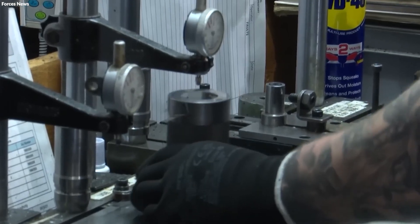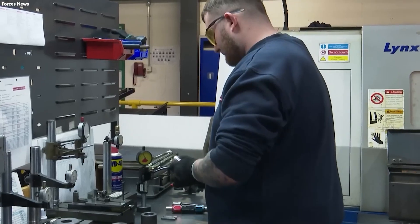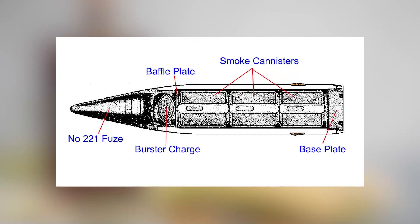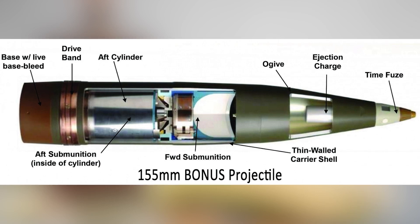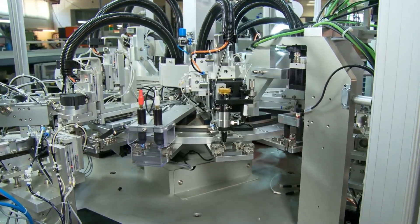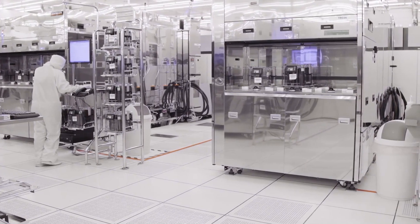For artillery shells equipped with guidance systems, a variety of high-tech electronic components are incorporated, including GPS modules for navigation, electronic fuses to control detonation timing, and sometimes even small propulsion systems for course correction. The manufacturing of these electronic parts requires precision engineering, with components often produced in clean room environments to prevent any contaminants that could interfere with their operation.